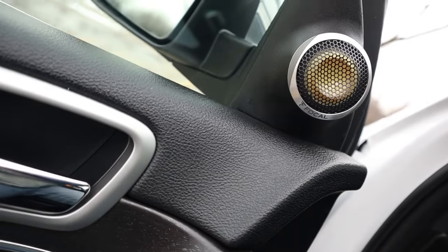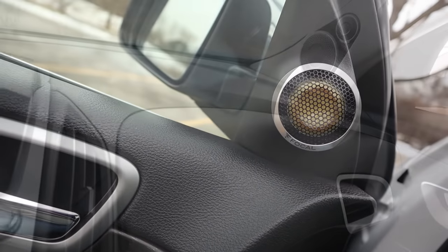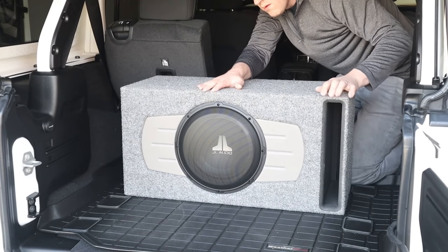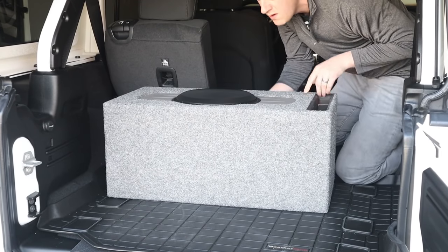When designing and building a high-end car audio system, we know that the speaker position and direction of those speakers in the front of the vehicle is very important. We would never take one of these speakers and face it away from our listening position, yet with subwoofers it's common to have them facing backwards or facing upwards. Why is that? Have we been doing this wrong all along?